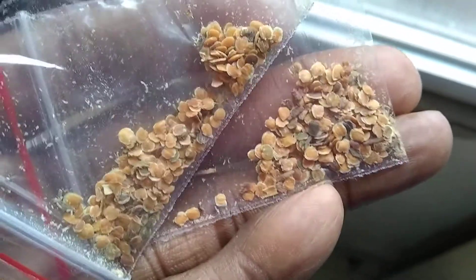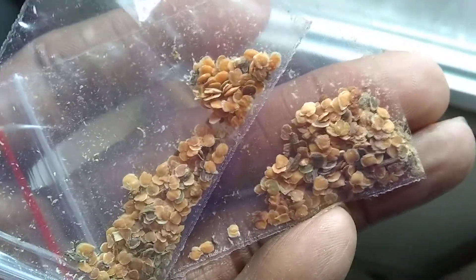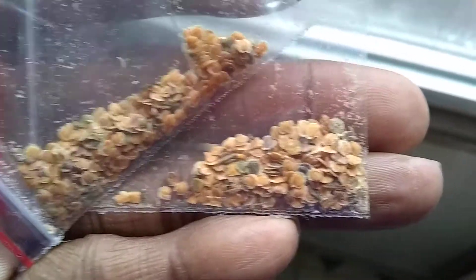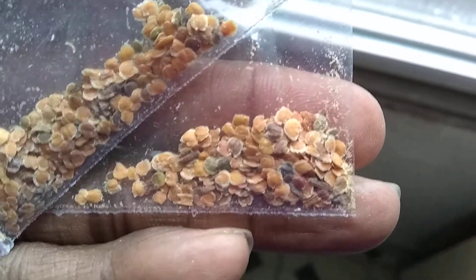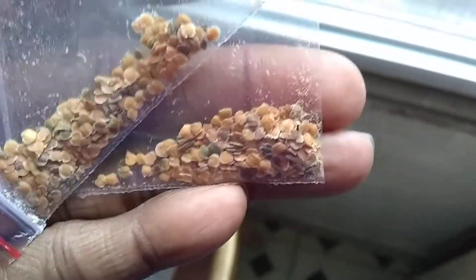These are not African violet seeds. I ordered these from Amazon — the seller was supposed to be Chinese, but the return address says Cambodia. If anybody recognizes these seeds, please let me know. They look like some kind of nightshade relative; they almost look like tomato seeds. Very similar to tomato, maybe like eggplant, but not quite.